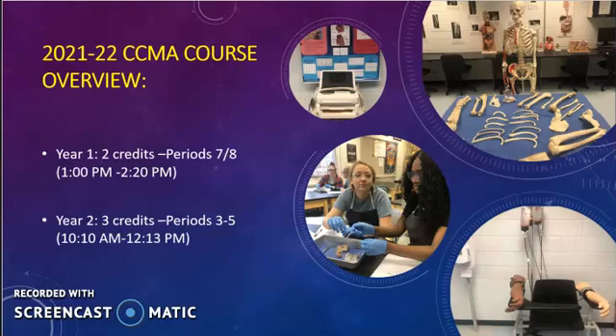CCMA is a two-year program. Year one will be worth two credits and will occur during periods seven and eight. In year one, students will have an introduction to allied health, medical terminology, basic anatomy and physiology, lab dissections, simulations, CPR, AED, and first aid certification, as well as field trips and clinical rotations.